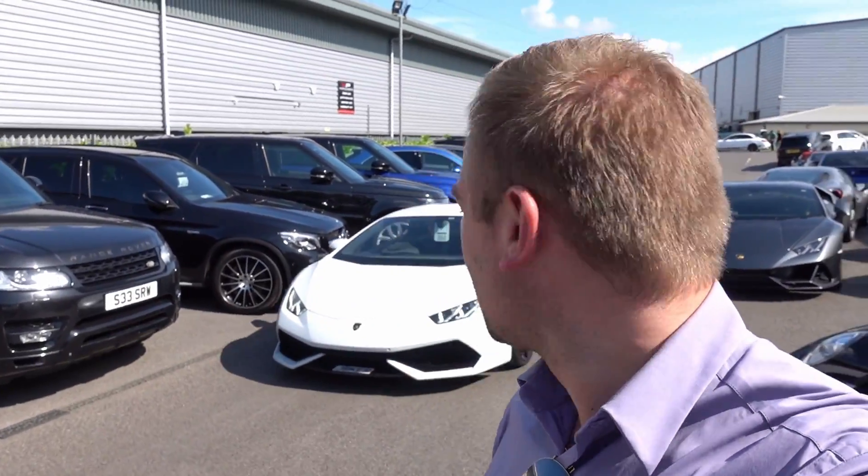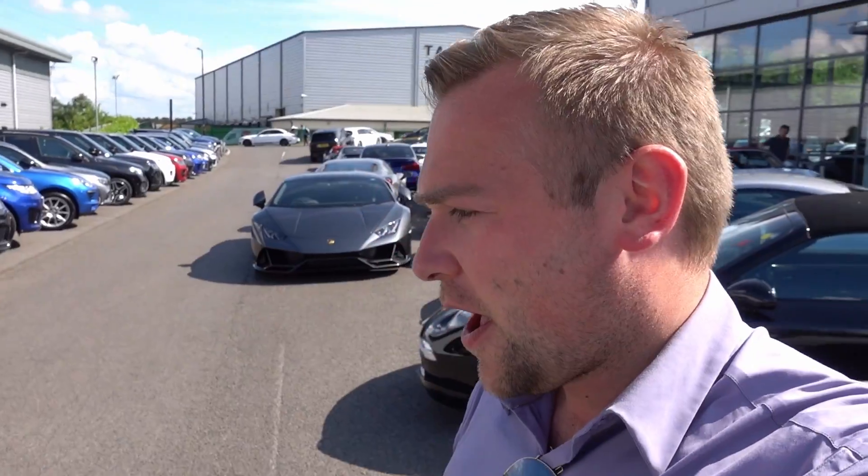Welcome back to More Than Cars YouTube. I've just arrived at Redline Specialist Cars and had a chat with Dean. I've got some news — I am collecting a brand new supercar today. I'm really excited for this car. I did promise I'd take my cars on track, and this car is specifically designed to go on track. I'm not going to reveal it yet — you're going to see the footage in a minute.